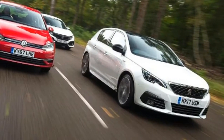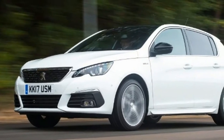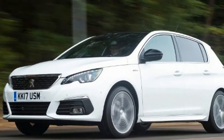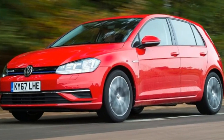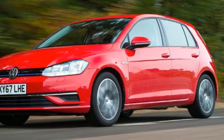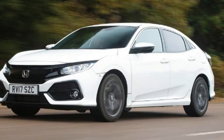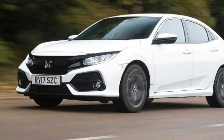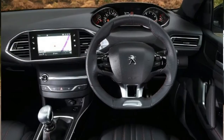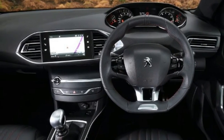Peugeot 308 vs Volkswagen Golf vs Honda Civic — don't want a diesel family hatch? We test the top petrol choices. As diesel continues to be demonized, there's a growing trend of buyers making the switch to petrol power. From superminis to SUVs, efficient downsized turbo petrol engines are putting forward a case for themselves.